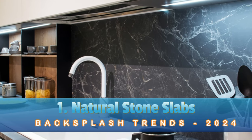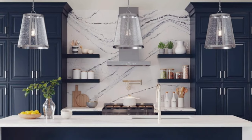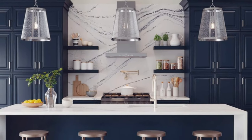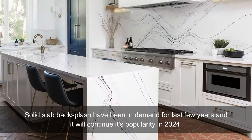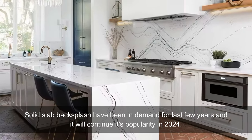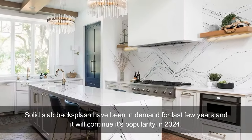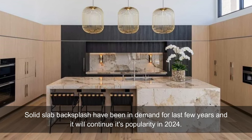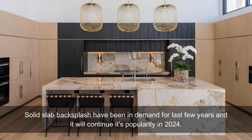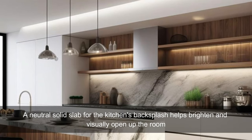Natural Stone Slabs. Large format natural stone slabs as backsplashes have been growing in popularity. Materials like marble, quartz, or granite in larger sizes without grout lines can create a seamless and luxurious look. A slab backsplash is simply a backsplash made out of one large piece of continuous material.